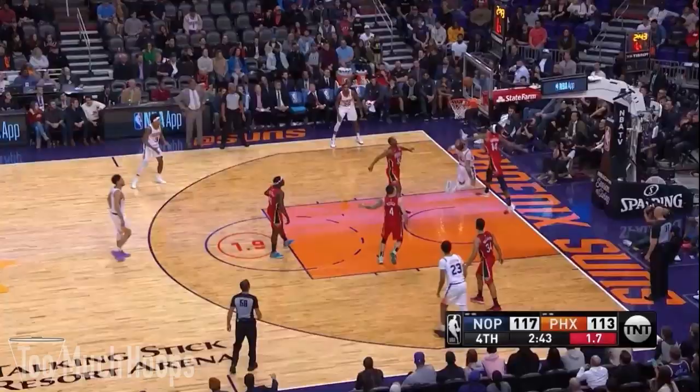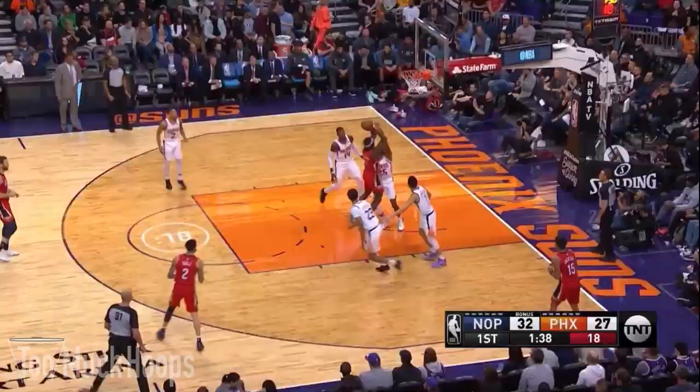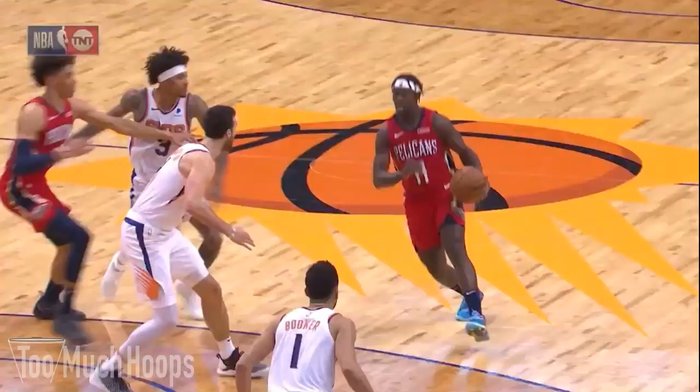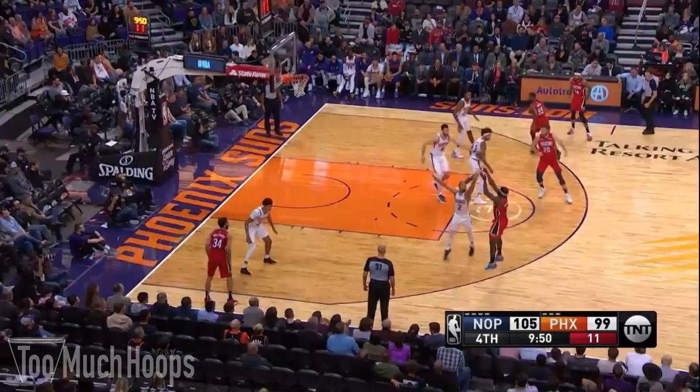I want to take a second to rant about how good Drew Holiday is. His finishing in this game was amazing — off the dribble, left or right, he is one of the strongest guards in the league and absolutely one of the best defenders in the league. But his offensive game is so underrated — he can pull up, shoot the three, get to the basket, and he has amazing passing. He just does it all. He's the complete player on both ends of the court and I love Drew Holiday.